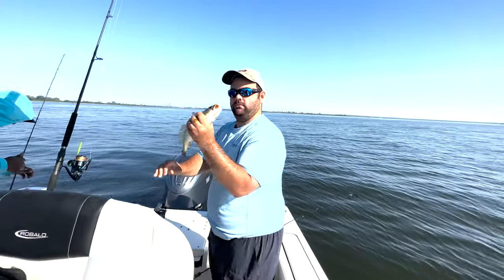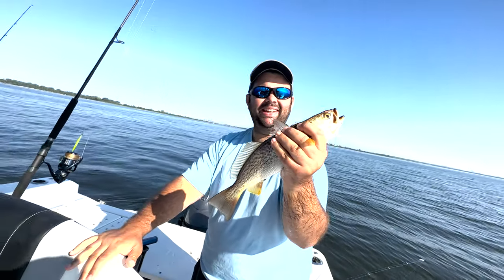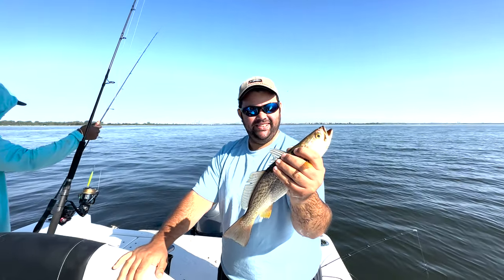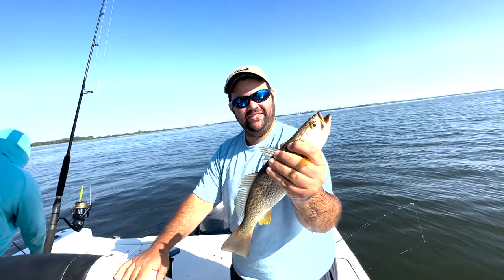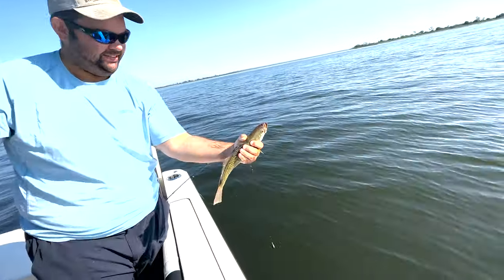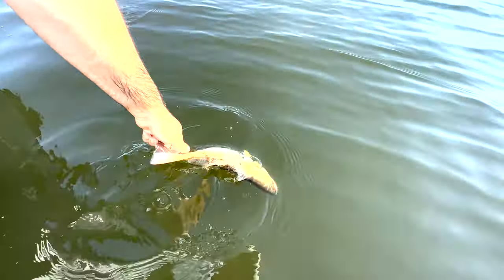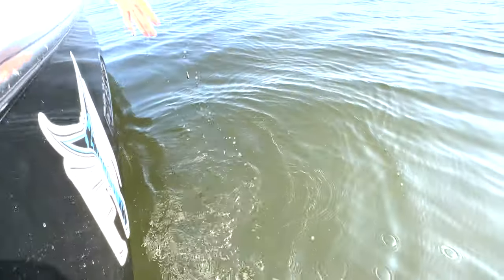Evan got the weakfish — the wiki-diki! Beautiful, on a live peanut. How did it feel, buddy? It felt very nice, man — it's like a weakfish. Let's do the right thing and get her right back in there. This is a juvenile weakfish, not big enough to keep. And there she goes.